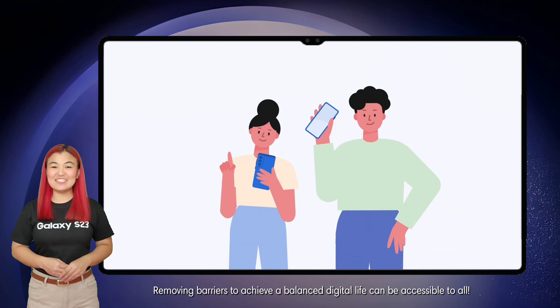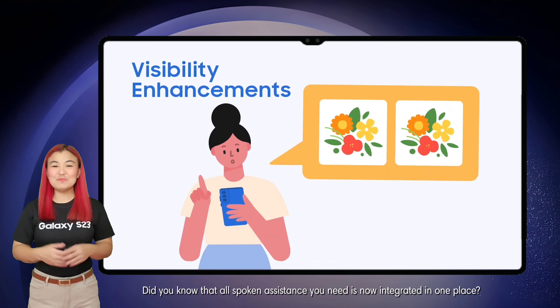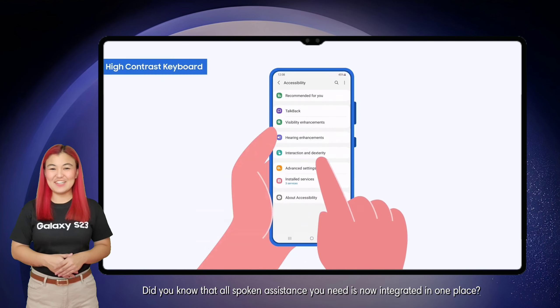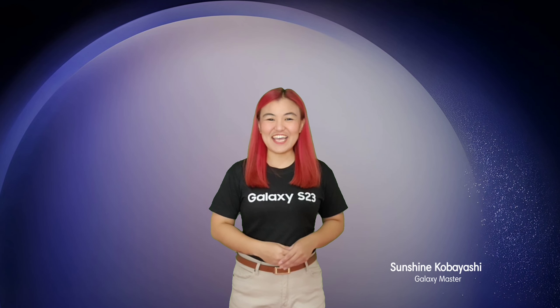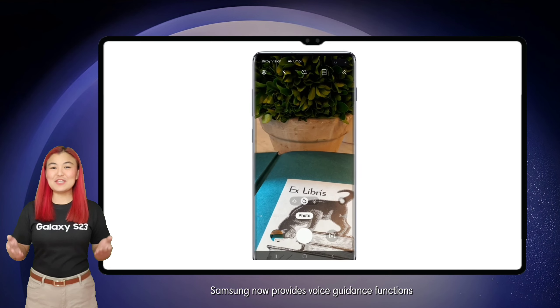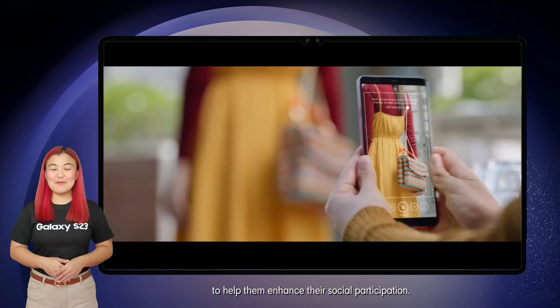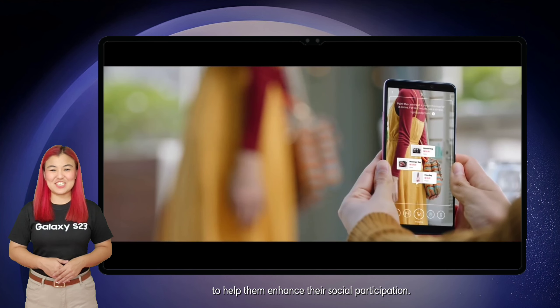Removing barriers to achieve a balanced digital life can be accessible to all. Did you know that all spoken assistance you need is now integrated in one place? Great Samsung morning! I'm Sunshine and welcome to Samsung Galaxy U Channel. Samsung now provides voice guidance functions that aid people with visual impairments to help them enhance their social participation.